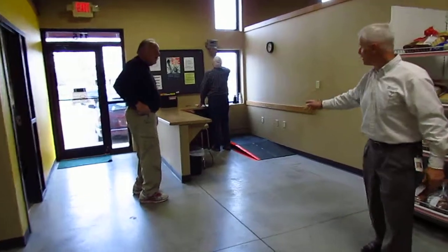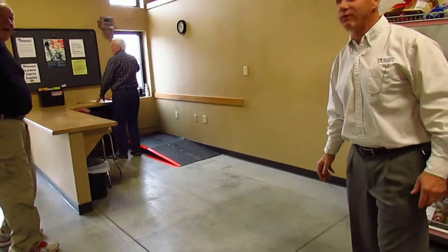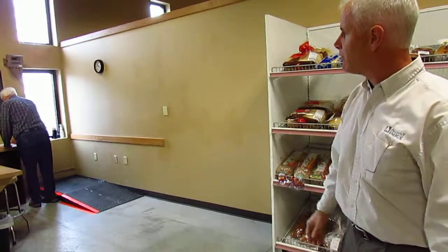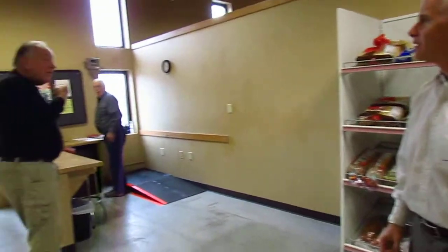What we've done here is install a scale where instead of taking everything off and weighing it one bag at a time, we simply roll the cart up on the scale and we're able to get the total weight.